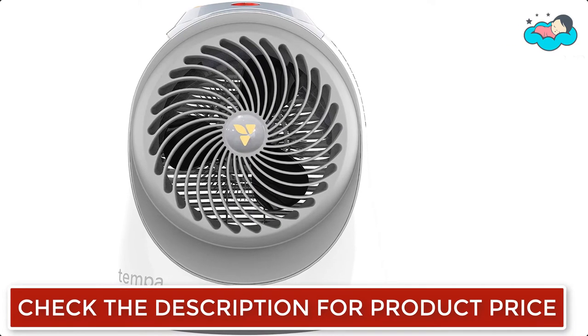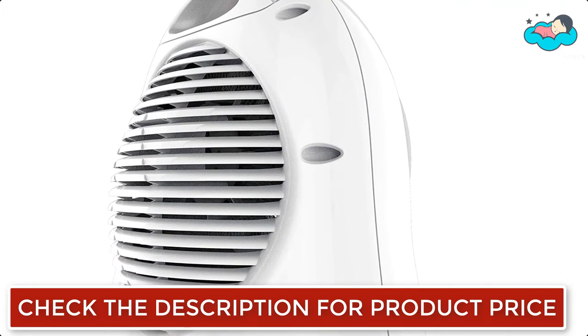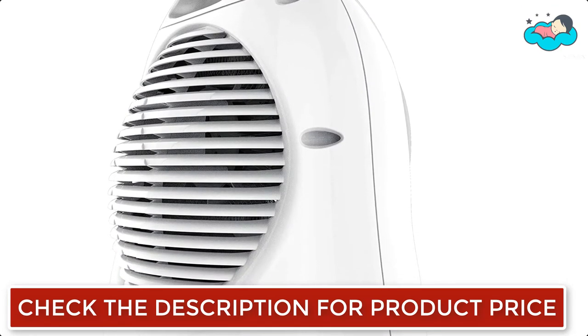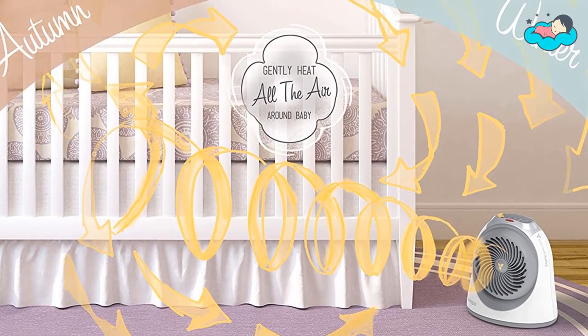It has two fan settings: continuous, which provides constant air circulation, and auto, which only runs the fan when actively warming the room. Safety is essential in the nursery, so the Tempa has been designed to stay cool to the touch.